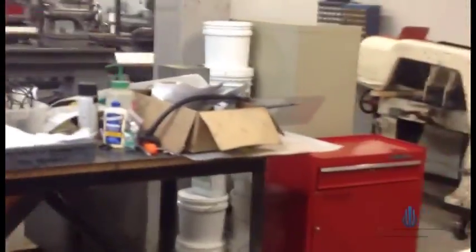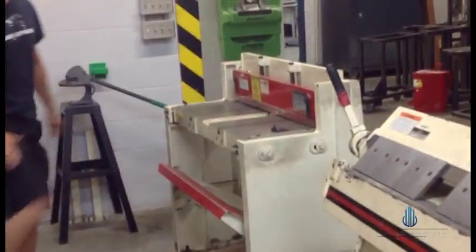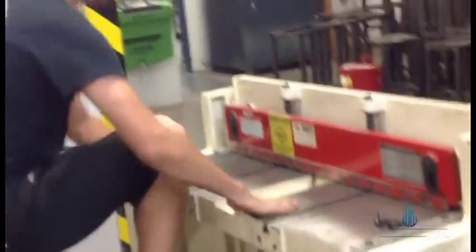These are jump shears. Usually you slide some metal in there and then you just cut it. It's pretty awesome.